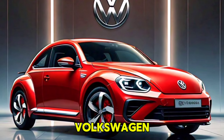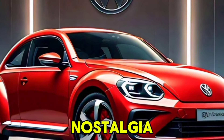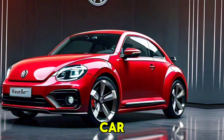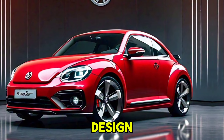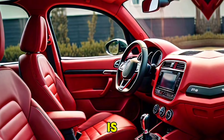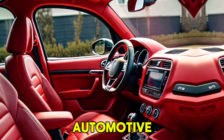The 2025 Volkswagen Beetle is a perfect blend of nostalgia and modernity, making it an appealing choice for both classic car enthusiasts and new buyers. With its stylish design, advanced technology, and improved performance, the new Beetle is set to become a favorite in the automotive world once again.